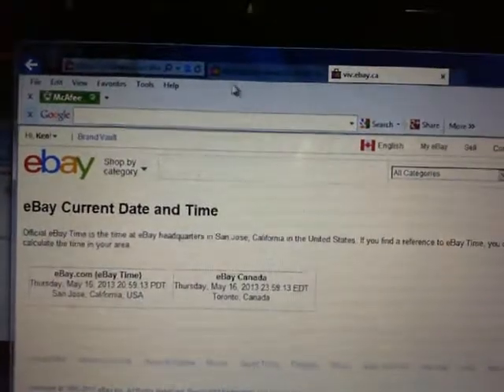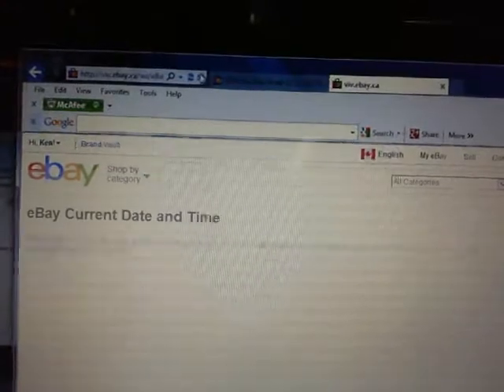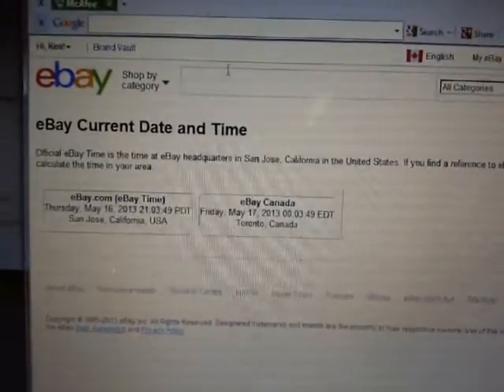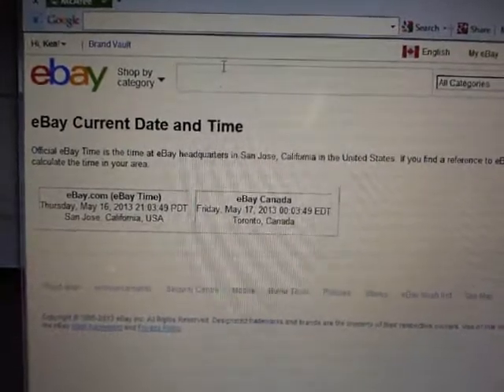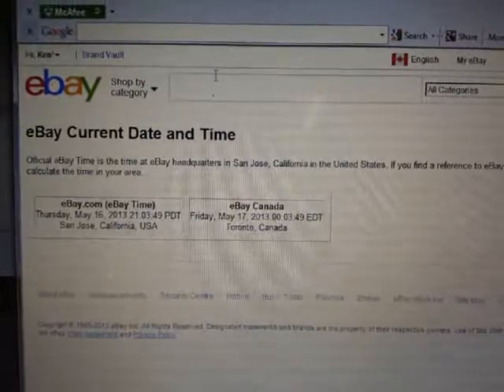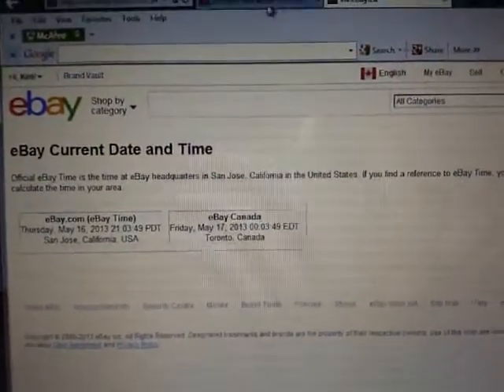Current eBay date and time. Let's refresh one more time. Turn time is Thursday, May 16th at 9:03pm ET. And it's Friday morning, May 17th at 12:03am ET — just three minutes after midnight.